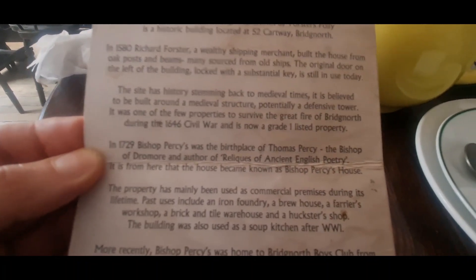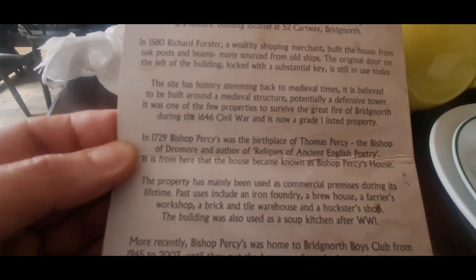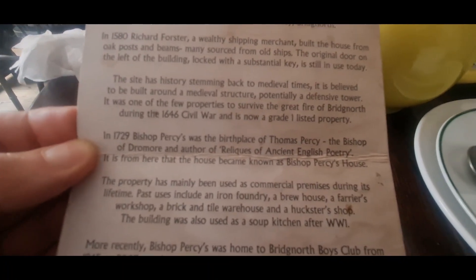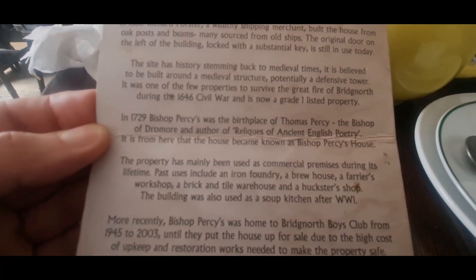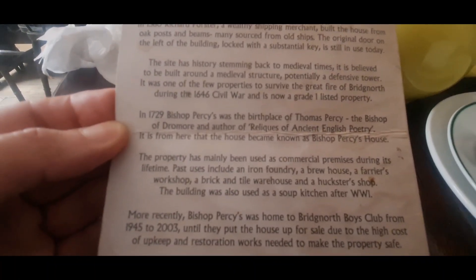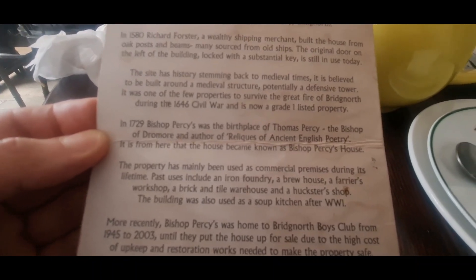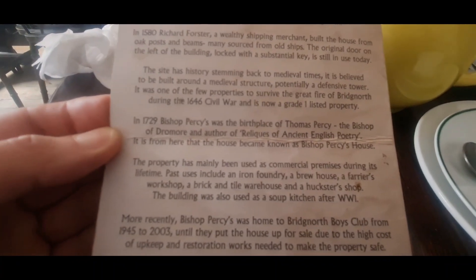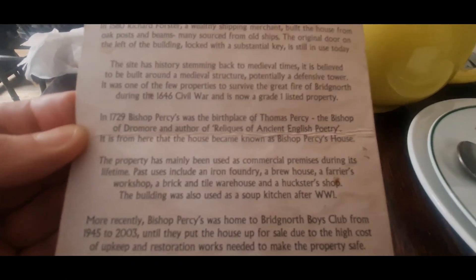It was one of the few properties that survived the Great Fire of Bridgnorth during the 1646 Civil War and is now a Grade 1 listed building. In 1729, Bishop Percy's House was the birthplace of Thomas Percy, the Bishop of Dromore and author of the Ancient English Poetry. It is from here that the house has become known as Bishop Percy's House.